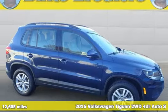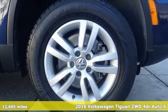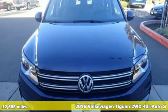It's a certified 2016 Volkswagen Tiguan. Poise, strength, and legitimate functionality for your ambitious lifestyle.